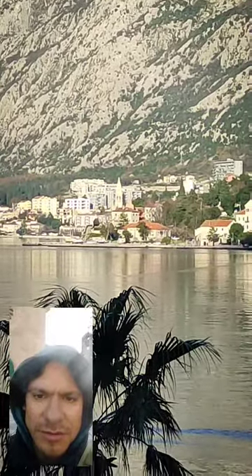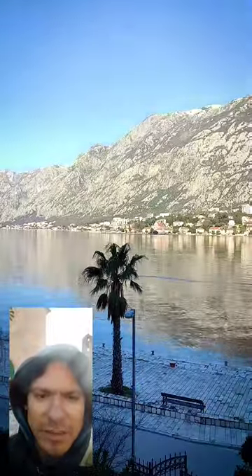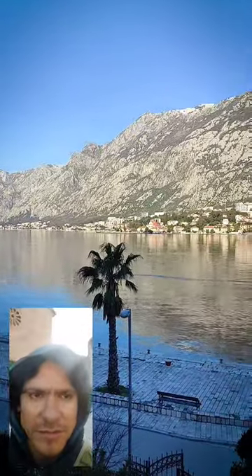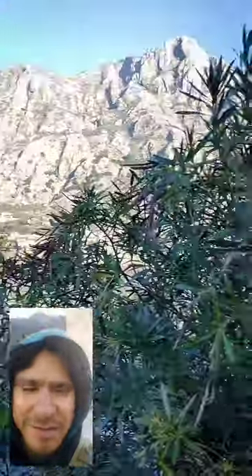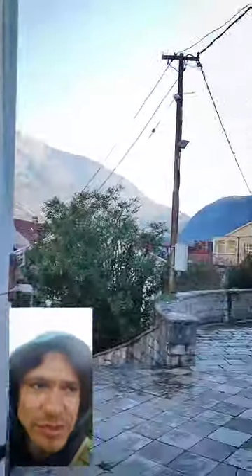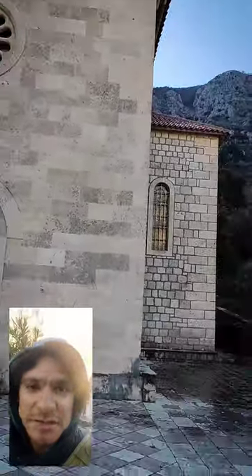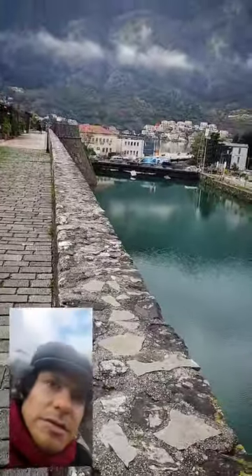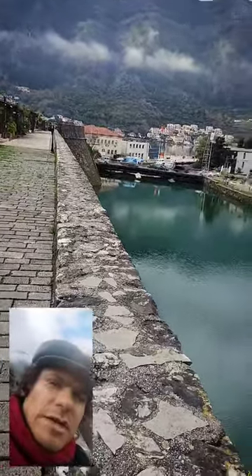From here you can see the church I was showing at the beginning — I'm on the other side of the sea. And here this place is called Mo, it's like a tiny town that has nothing, it's mostly residential and just has this church and that's it.